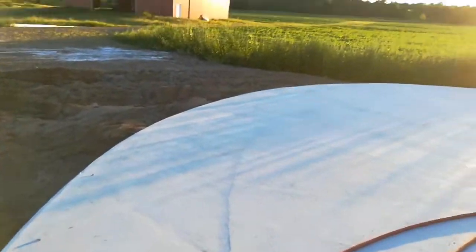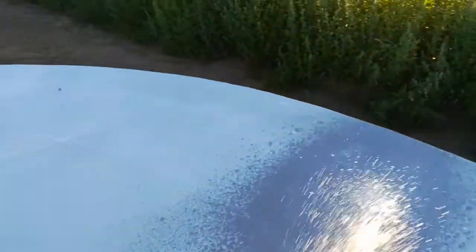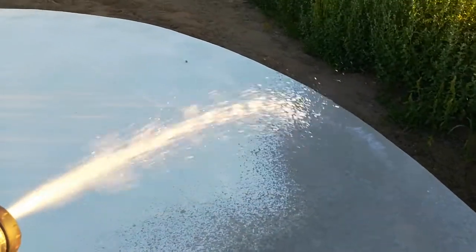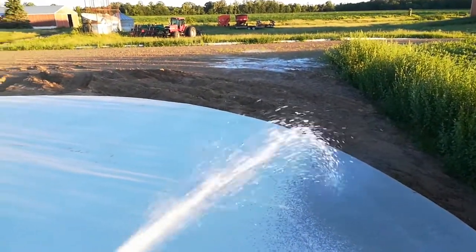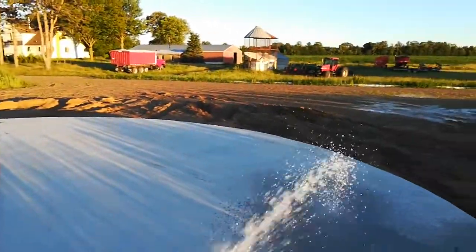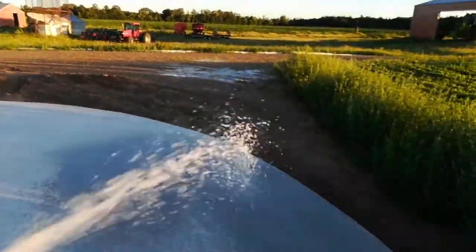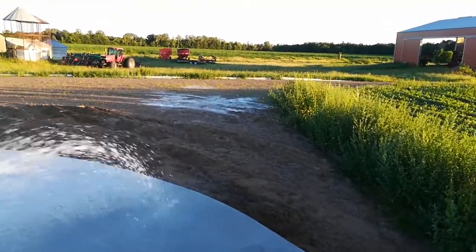Time to water the concrete. This is the second day — it's almost going to show up in the sun. You come out here twice a day and put water on it. It slows down the curing process so it cures better.